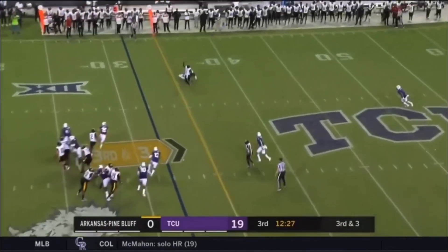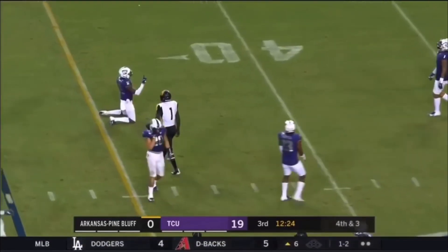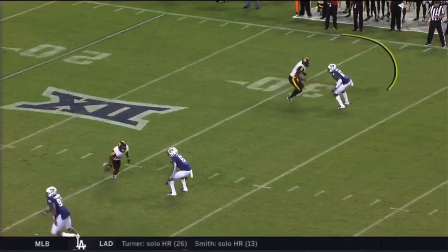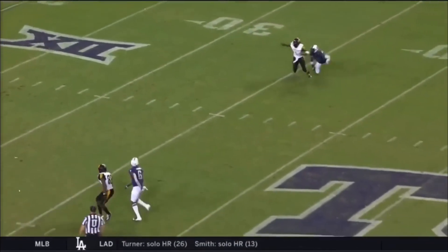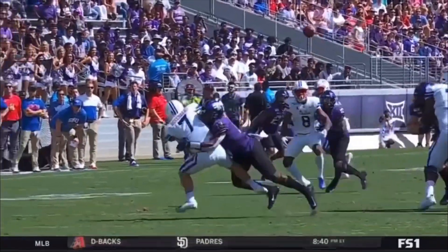A pick-six for the Horned Frogs. Patrick — ball comes out on the throw to the left side, over Harry Ballard, incomplete. Three and out for the Golden Lions on offense. Outside — Gladney right here on the outside, grabbing his jersey. Got away with that.